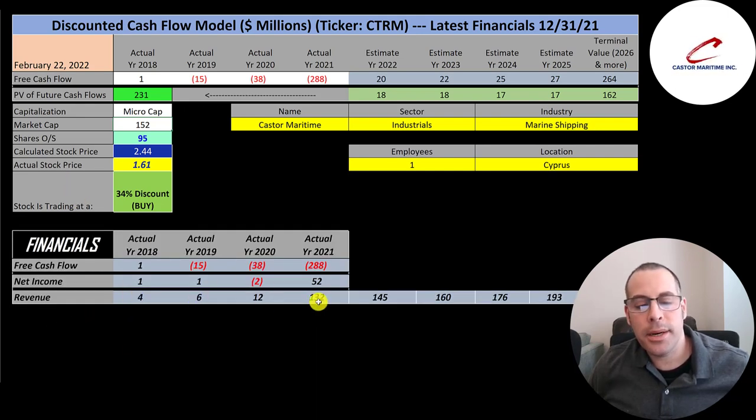Their revenue grew a ton — 12 times from 2020 to 2021 — but there's no way they can maintain that type of growth. Even if revenue doubles for the next four years, the company would be worth $2.1 billion and the stock worth $23 a share. I gave them a more modest 10% revenue growth rate for the next four years, then multiplied future revenue estimates by 14% — the average free cash flow margin for companies in their industry. It's a fairly conservative model, but it does seem like the stock could 10x, though it's really hard to imagine.